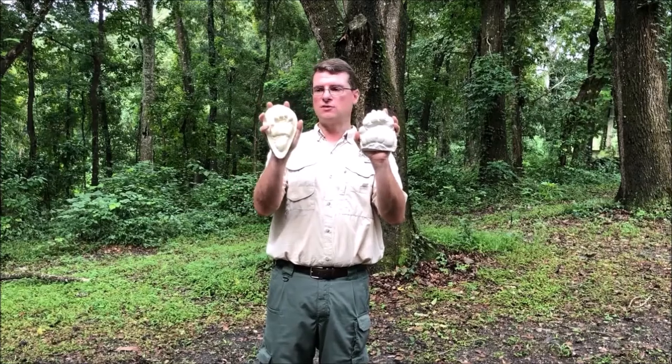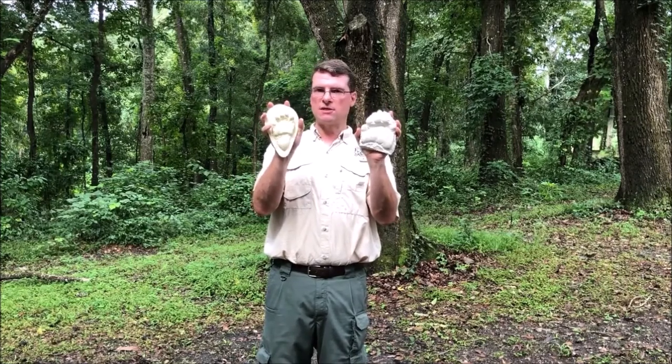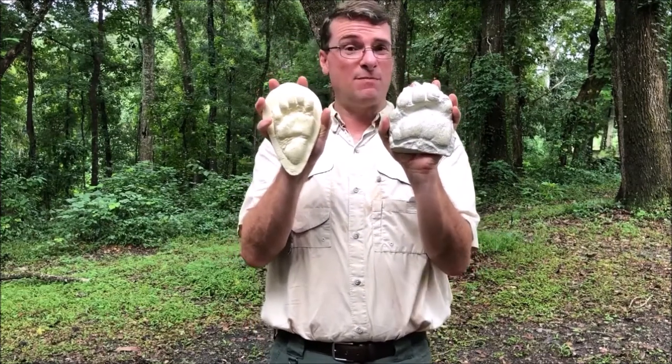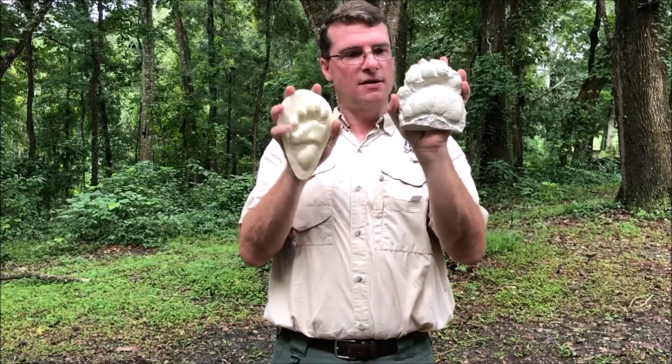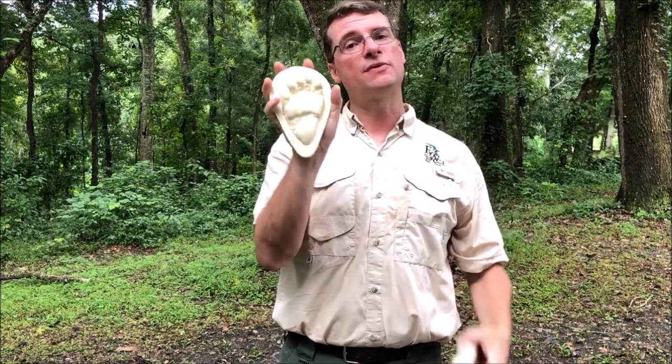If you want to know if a bear has been around outside, take a look on the ground and you might be able to see paw prints. I have an adult front foot and a juvenile bear's back foot. The first thing you might notice is they've actually got five toes. And just like people, our hands look different than our feet. Bears have five toes on both the front and hind foot, and they actually walk on their heel — flat-footed, just like we do.